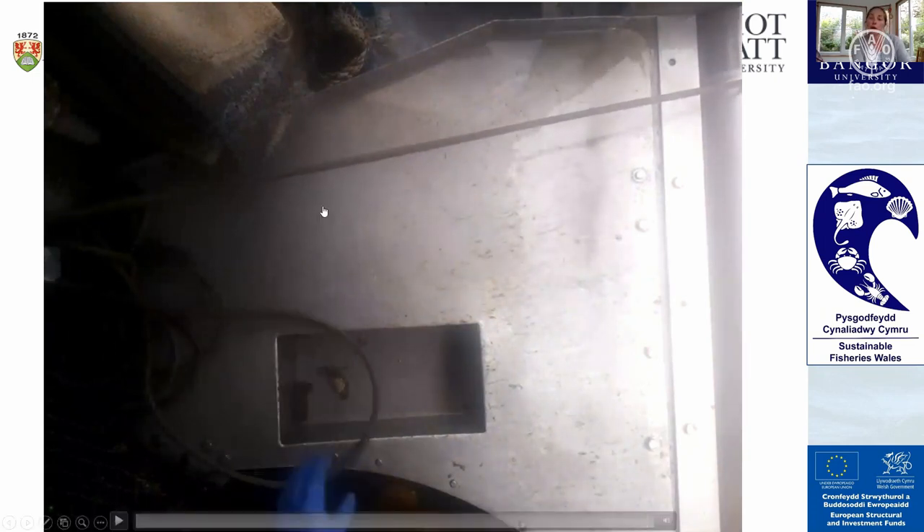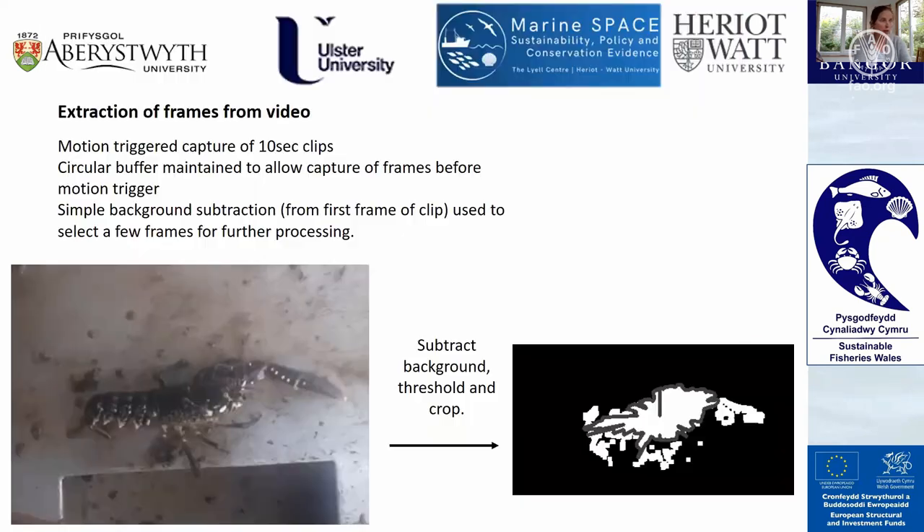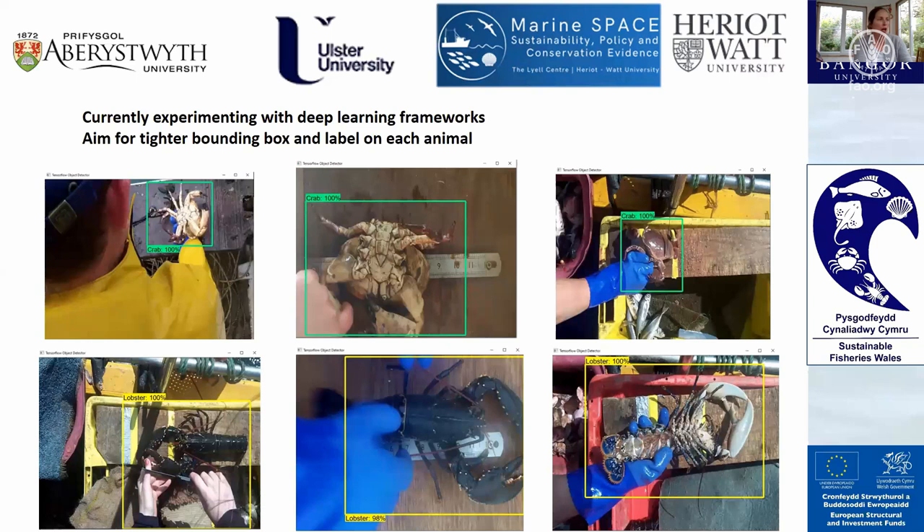The first step is the extraction of frames from the video. The camera has a motion-triggered capture of 10-second clips with a circular buffer to allow capture of frames before the motion trigger, and then there is background subtraction to allow further processing, as shown here.